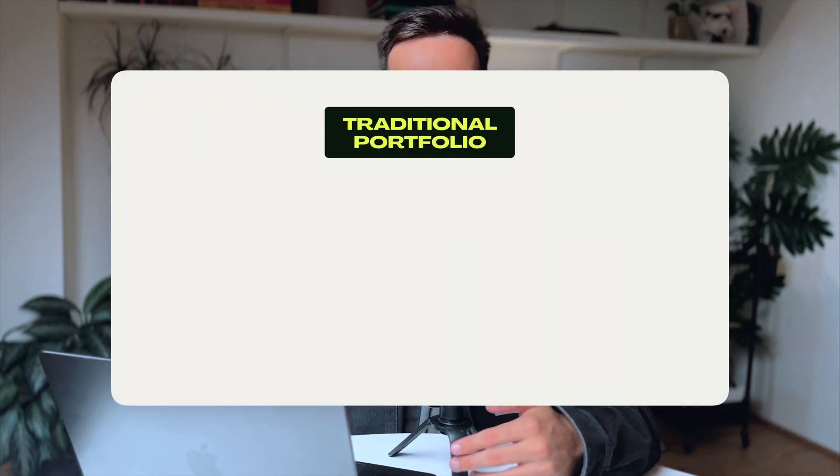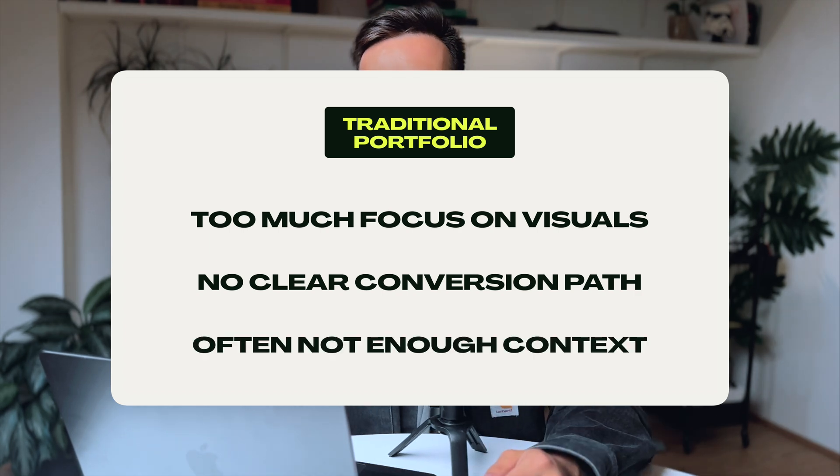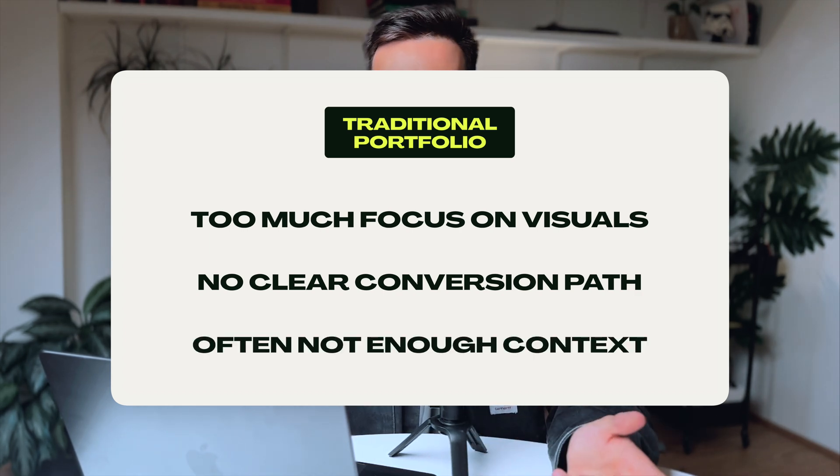Also, portfolios are really static. They don't really engage your potential clients and they don't lead them on a specific path. Most of the time your clients won't be design experts, so they won't notice the tiny details and they probably won't understand your work unless you explain it to them.